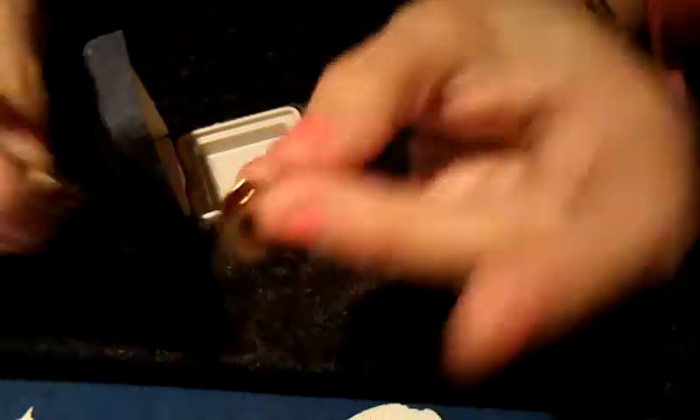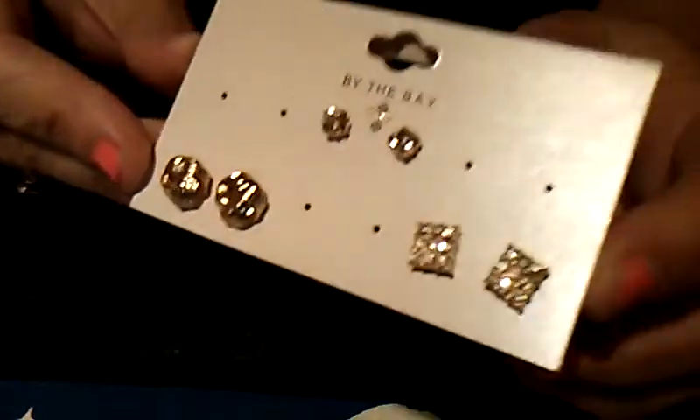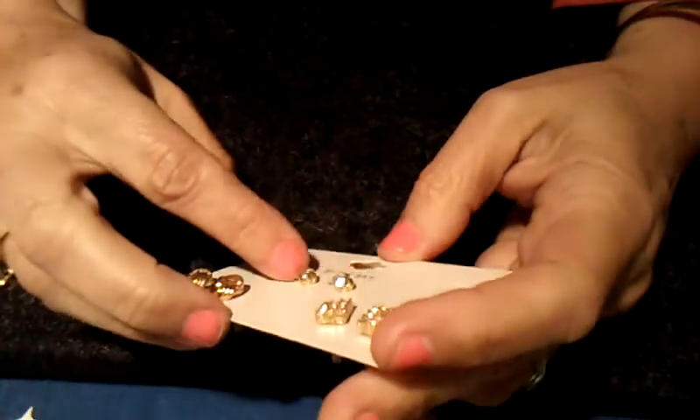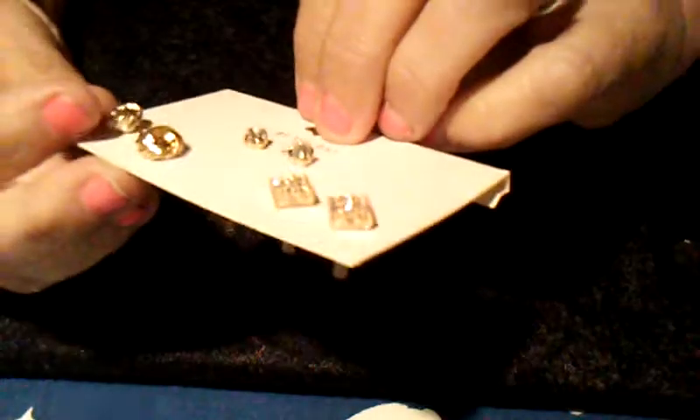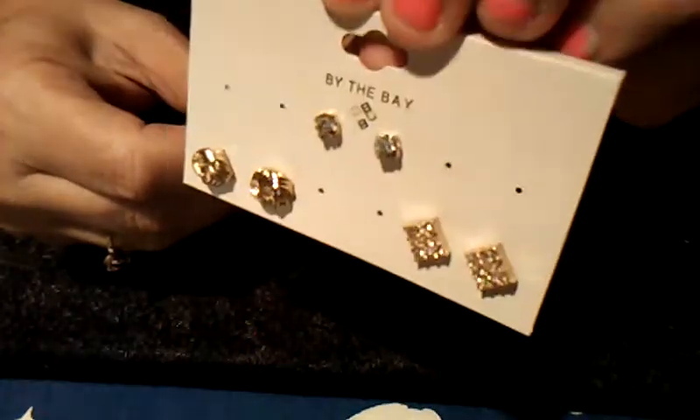And then there are some rhinestone earrings — squares — and these are like little liquid flowers, or just a little rhinestone. And then some gold tone earrings.